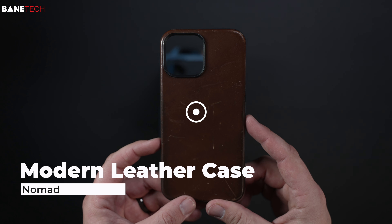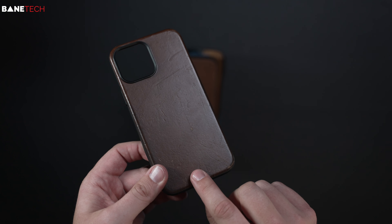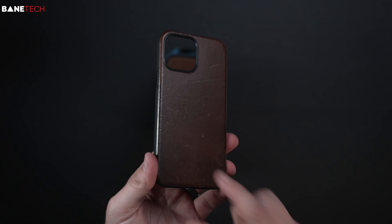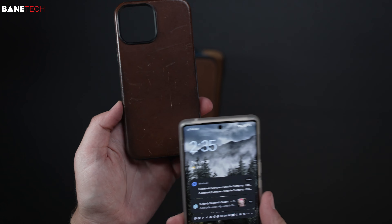The first case I want to talk about is the Nomad Modern Leather case. This is my favorite case every year, and it got that much better because of a digital business card that's built into the case. It's MagSafe, so that's always a plus. Let me just show you how this works.